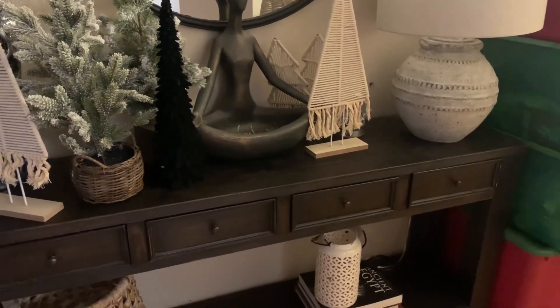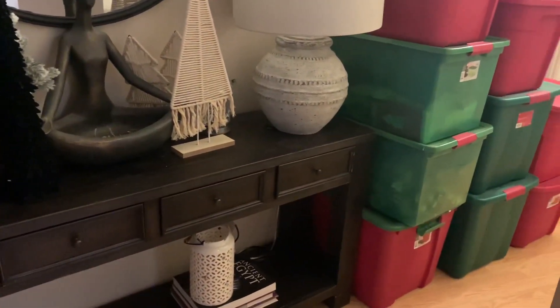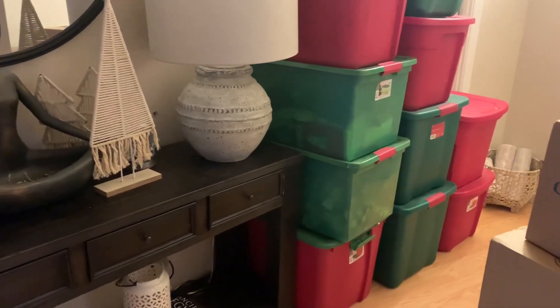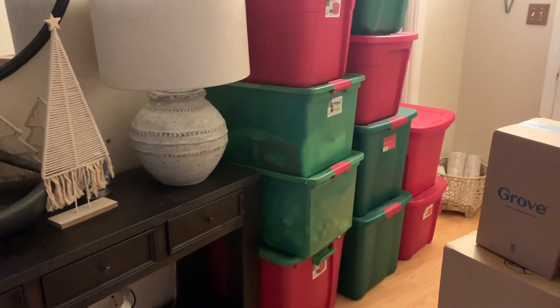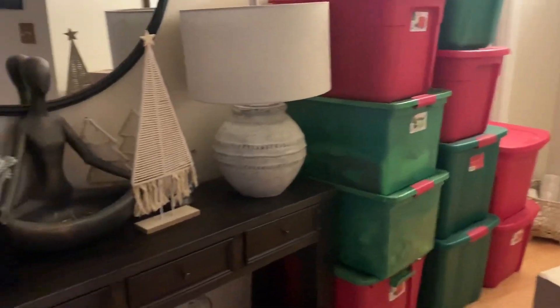I would show me decorating my entryway, but as I have stated in previous videos, I am on oxygen and do require to stop, and I just didn't think that would be something you would be interested in seeing. So without further ado, let's get started.